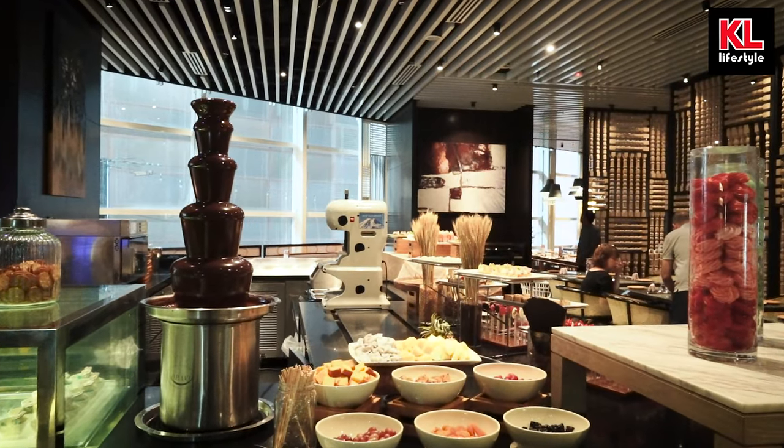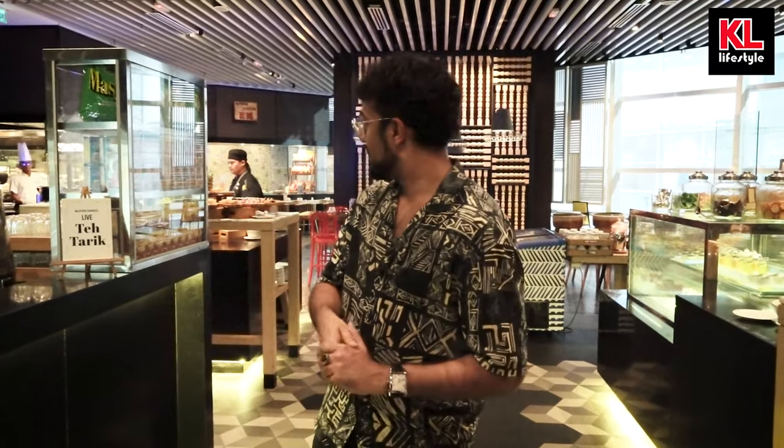So the first thing you see when you enter the Pasar Baru Buffet is the beautiful dessert section. However, we're going to be checking that out after the savory food because my parents always told me dessert comes after dinner. I kind of disagree, but I got to follow the rules.